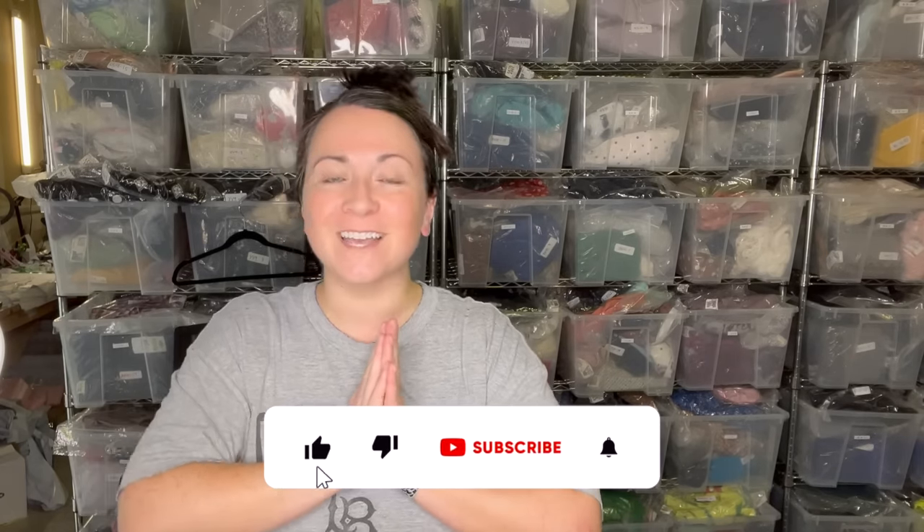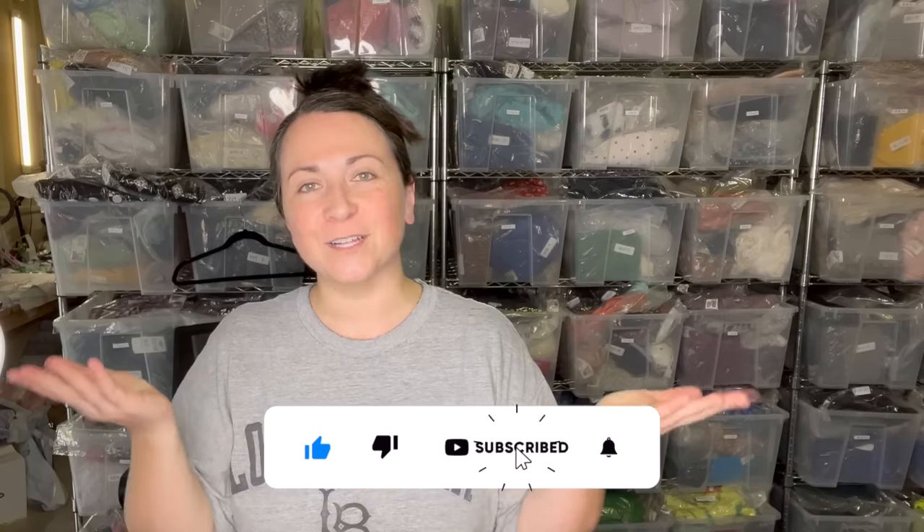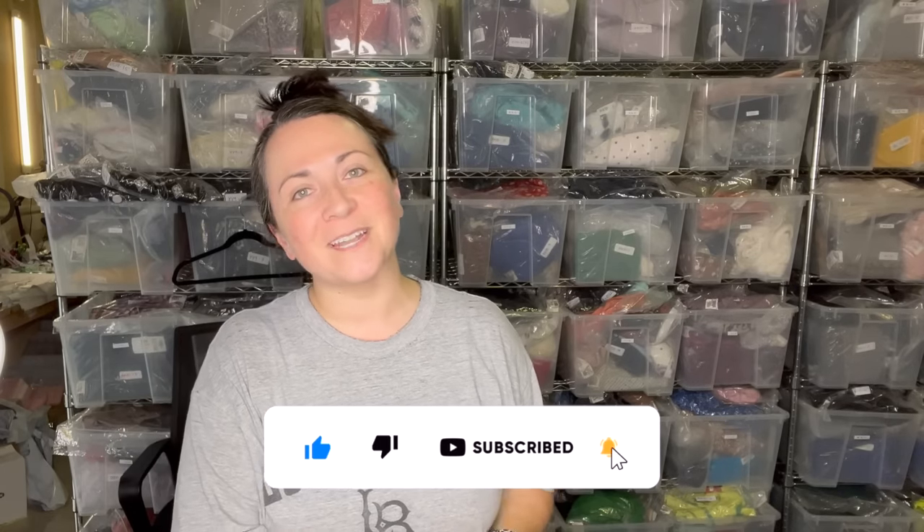Hey guys, welcome back to my channel. If you're new here, my name is Denali and I'm a full-time reseller on eBay and Poshmark. You can find me on Instagram and TikTok as lduchothrift. If you're not subscribed to my channel, hit the button down below and give me a thumbs up on your way out if you enjoy this video.